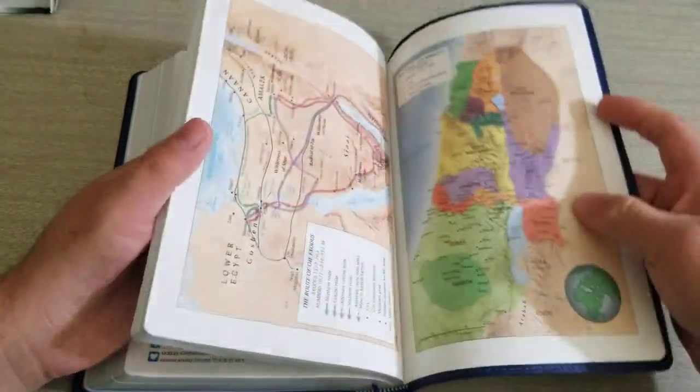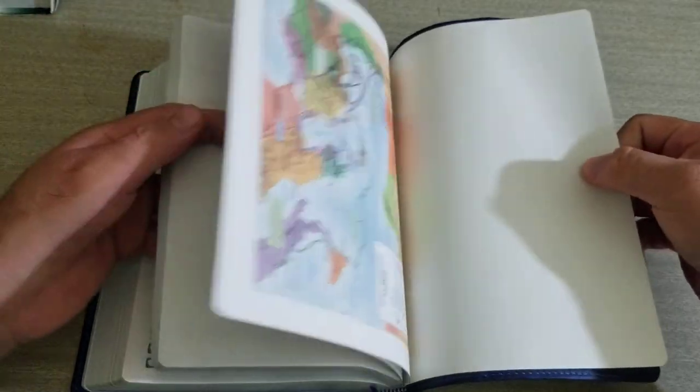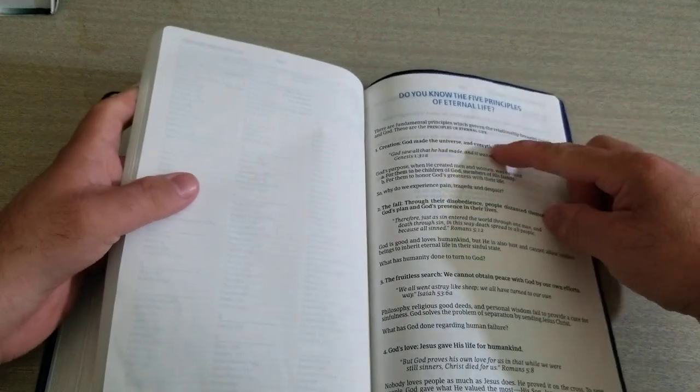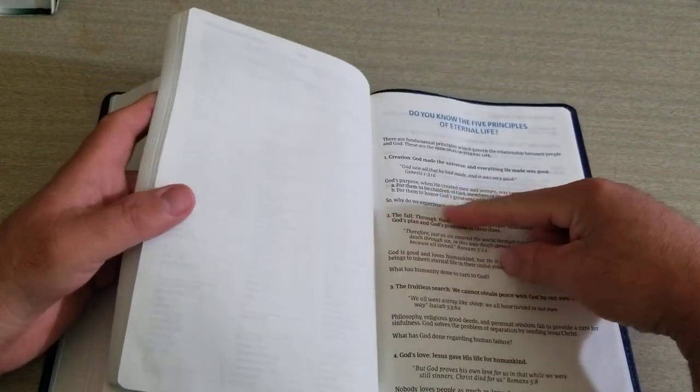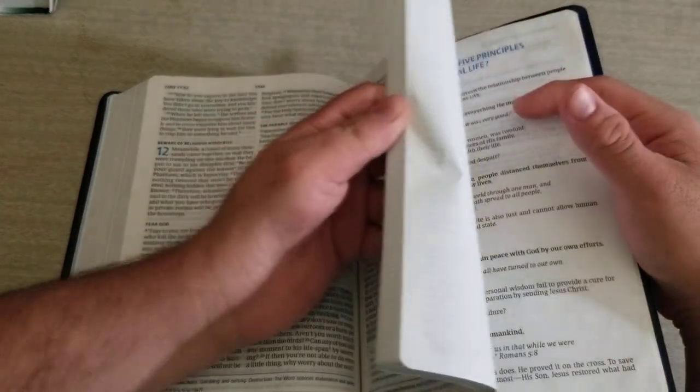In the back you do have eight maps. And back here you also have a section: 'Do you know the five principles of eternal life?' — this is great to read.